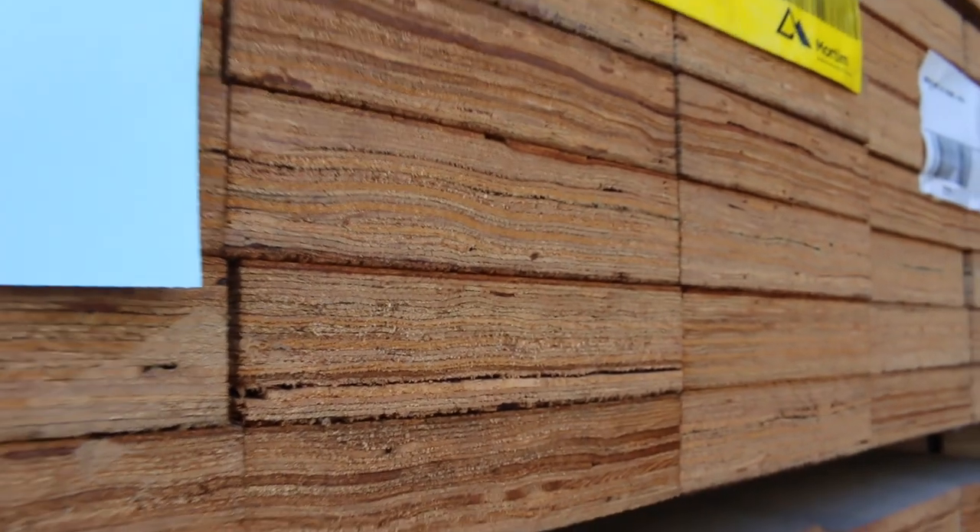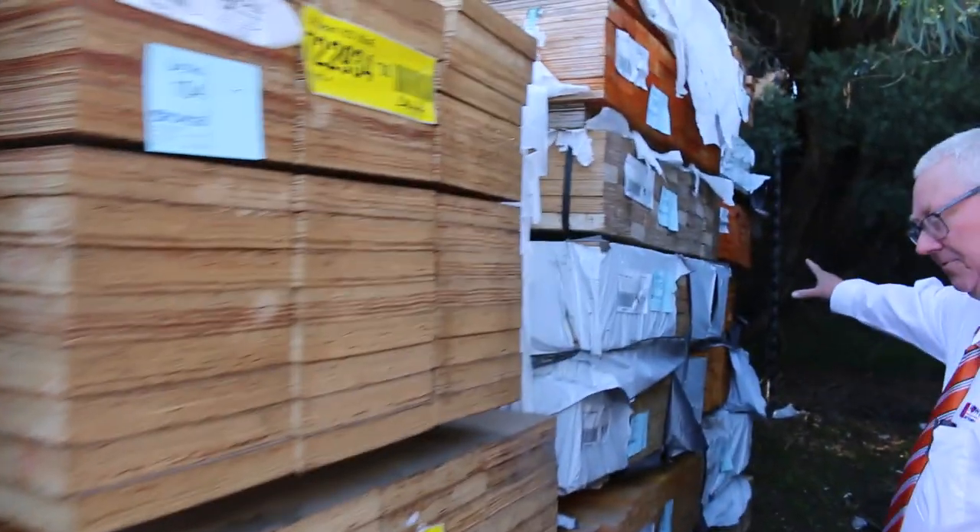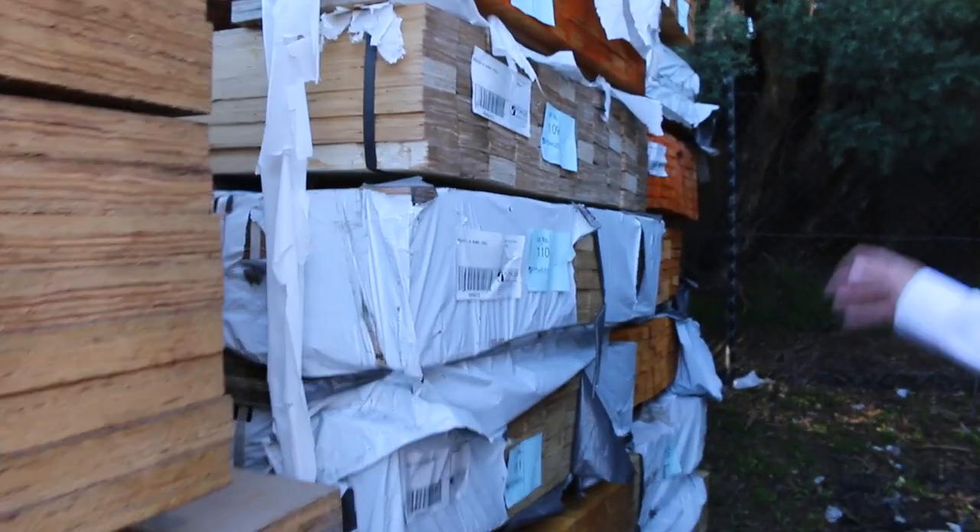Over this row here we have a heap of LVLs — some 190 by 45 and some 290 by 45 — and then a whole heap of 90 by 35 unreserved stock at the back. Lots of LVLs, and another clearance pack up top — lot 100 — which is cement sheet weatherboards.